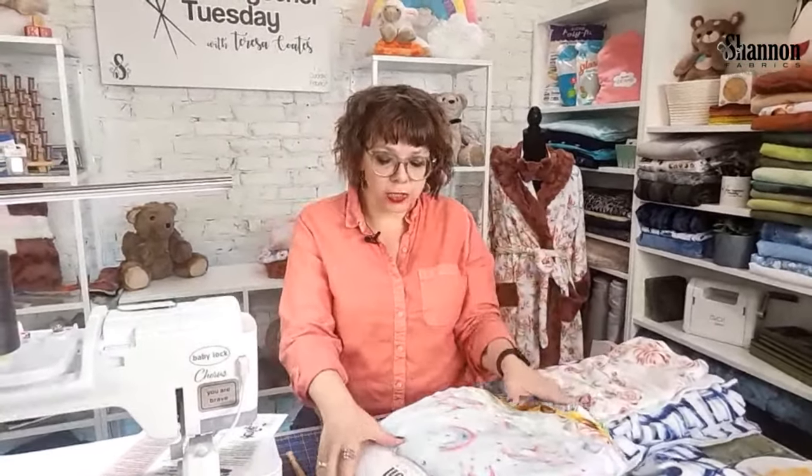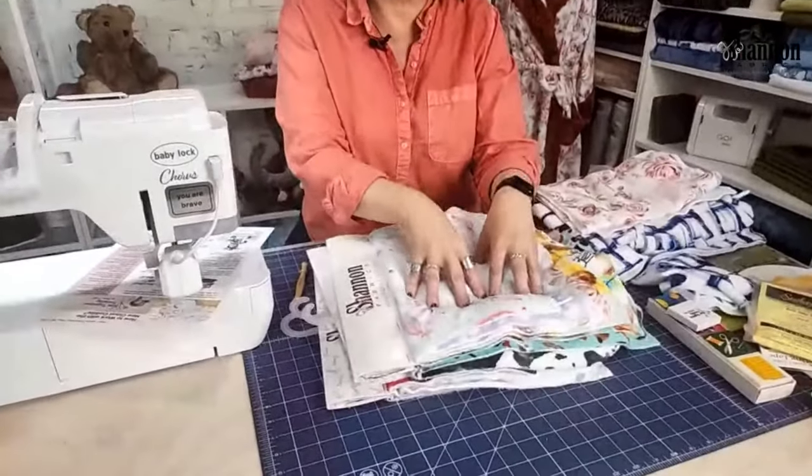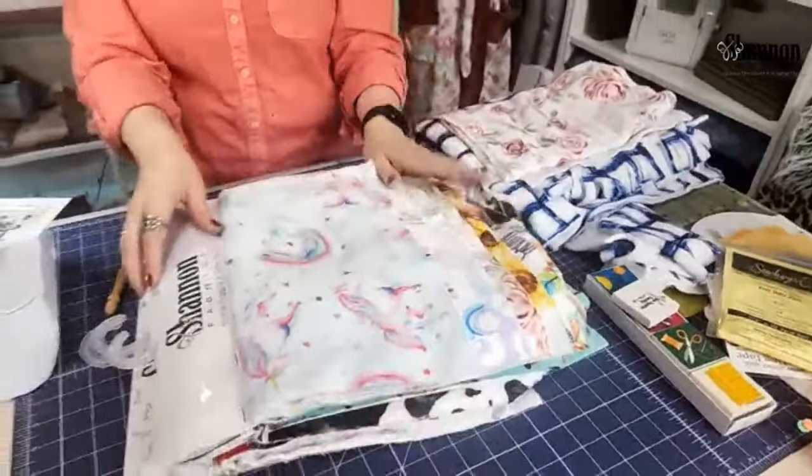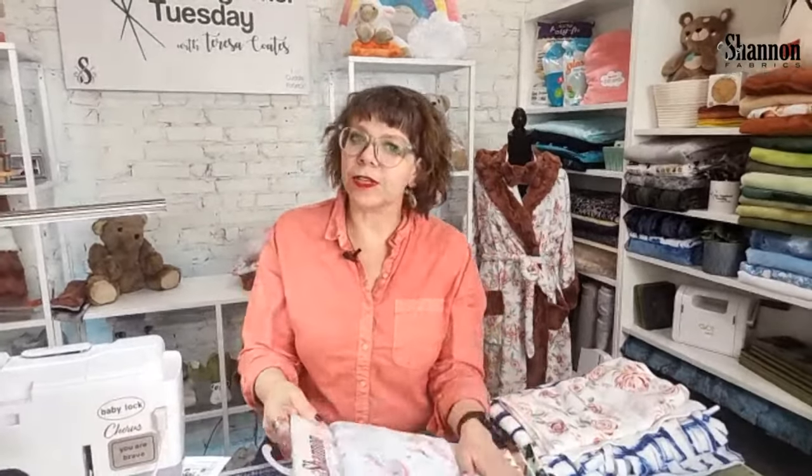Cloud Cuddle is double-sided, super soft, and super lightweight. It's just so fluffy. In the show notes, we describe it as 'luscious' — that's what everybody kept calling it. Our brand ambassadors kept saying 'it's so luscious,' so that's totally the word we use.